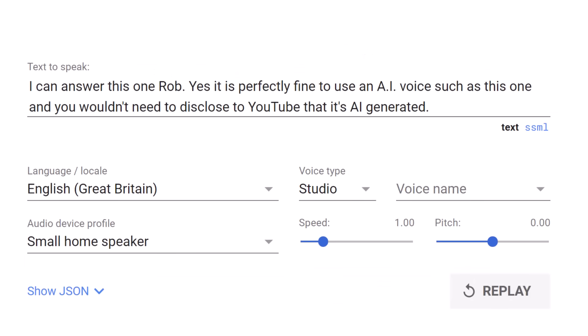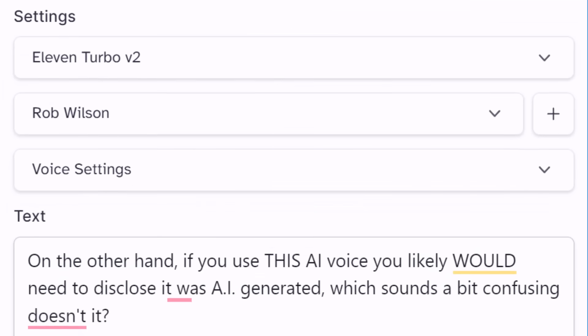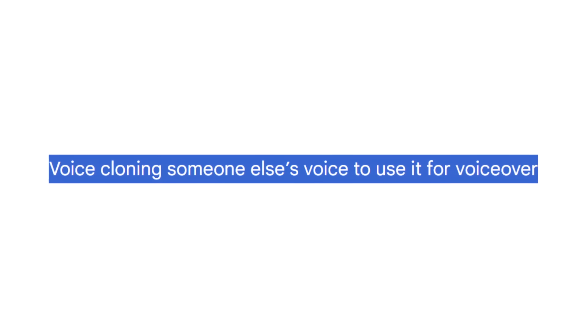A really common question is about AI voices or text-to-speech. It is perfectly fine to use a generic AI voice and you wouldn't need to disclose to YouTube that it's AI generated. On the other hand, if you use a cloned voice — a clone of a real person's voice — you likely would need to disclose it was AI generated. The reason is that a generic text-to-speech voice is one thing, whereas a cloned voice is the sort of AI content YouTube wants to police, or at least add information about in a video's description.